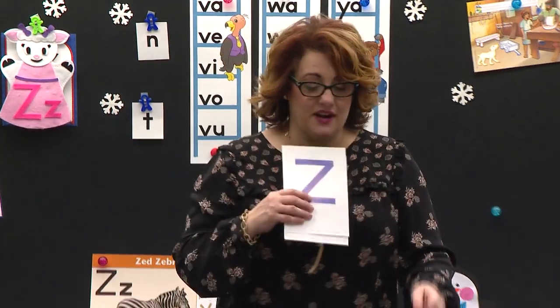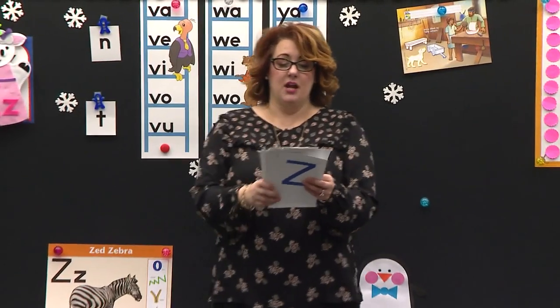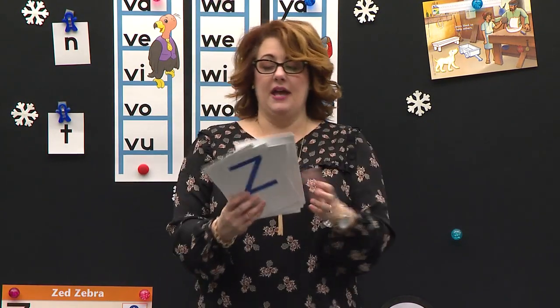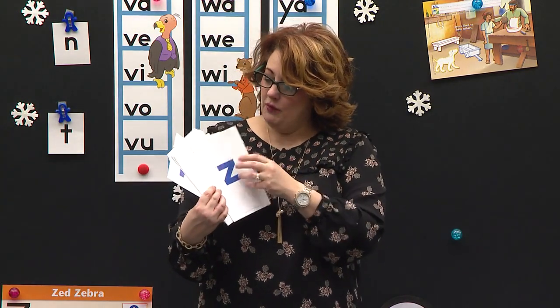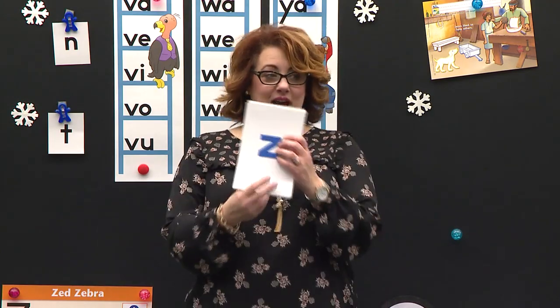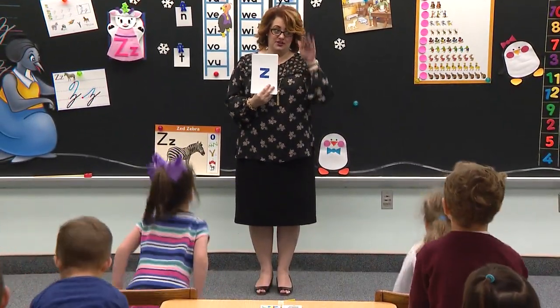Do you think I could hide them inside of our card? Yes, I think I can. All right, I'm going to make sure all of our cards are going the right way because that's important. Now I'm going to hide our new letters in there. When you see our capital Z or little Z, I want you to stand up and be like our zebra. Are you ready? Stand up and be a zebra. Good. No noises — just be the zebra.